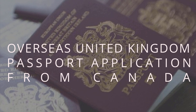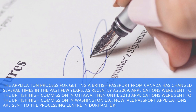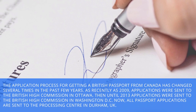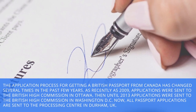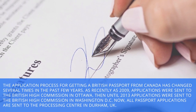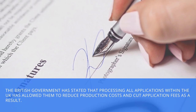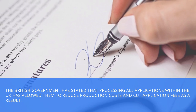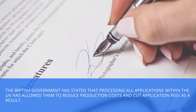Overseas United Kingdom Passport Application from Canada. The application process for getting a British passport from Canada has changed several times in the past few years. As recently as 2009, applications were sent to the British High Commission in Ottawa. Then, until 2013, applications were sent to the British High Commission in Washington DC. Now, all passport applications are sent to the processing centre in Durham, UK. The British government has stated that processing all applications within the UK has allowed them to reduce production costs and cut application fees as a result.